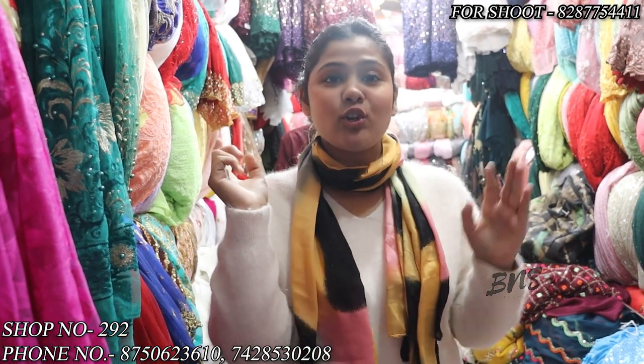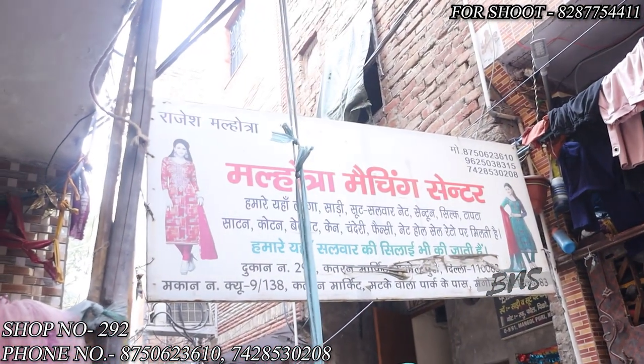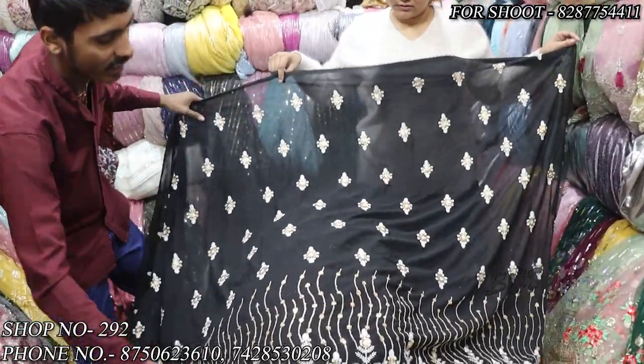Hey guys, welcome back to my channel. Today I am here at Malhotra Matching Center shop, which is in our Katran Market in Mongolpur, Delhi. Let's show the board. The shop number is 292 — Malhotra Matching Center. If you want to come to this shop, here is how you find it. I am also going to be picking up some Giorgette for myself.